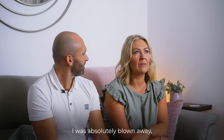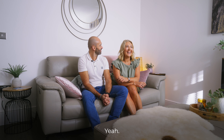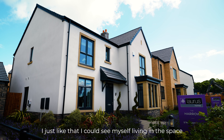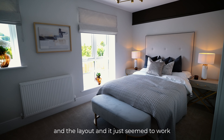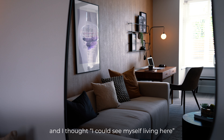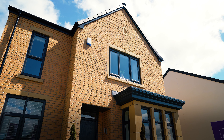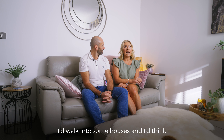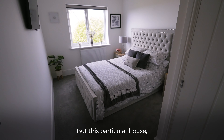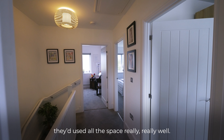When we viewed the show homes, I was absolutely blown away — I absolutely loved them. You'd have bought everyone, wouldn't you? I just liked that I could see myself living in the space; the layout just seemed to work. I thought, I could see myself living here like a proper home. We'd come away smiling. The layout was really, really important. I'd walk into some houses and think that won't work for me, but this particular house, they'd used all the space really, really well.